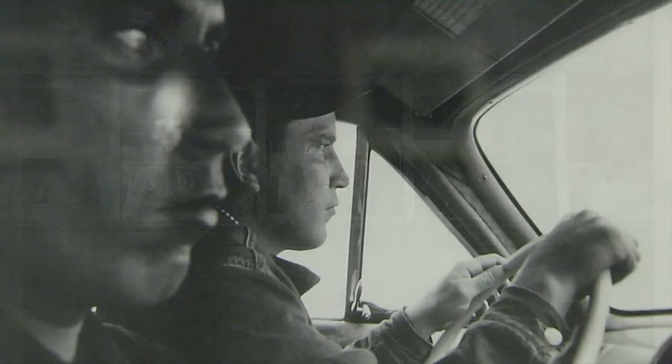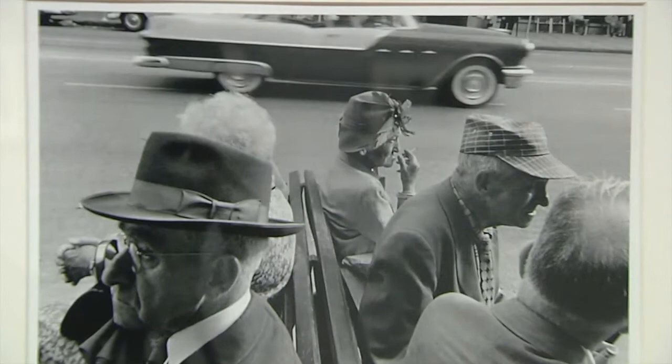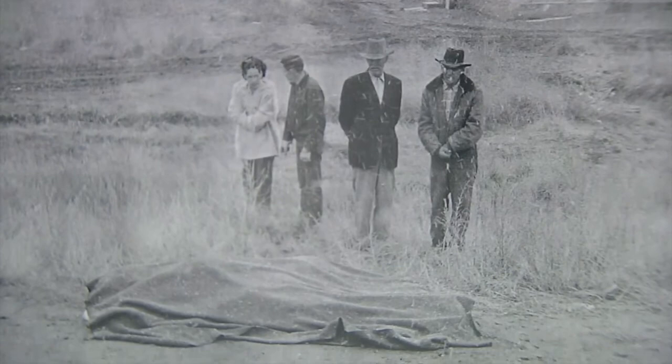That ties back into why this is a perfect moment to look at this show right now. As this country is in this existential moment looking at itself, that is certainly what Robert Frank did. He wanted to move beyond the images you saw of America — the pristine Ansel Adams images or the glowing images you would see in Life magazine — and really show what this country is.